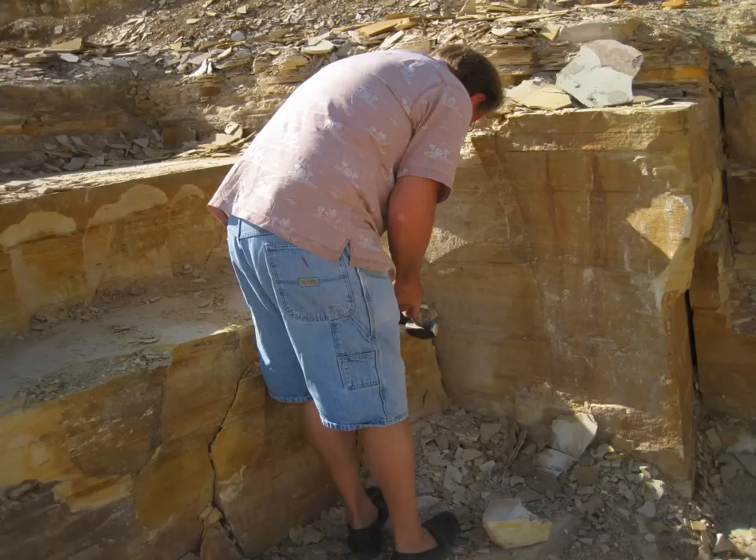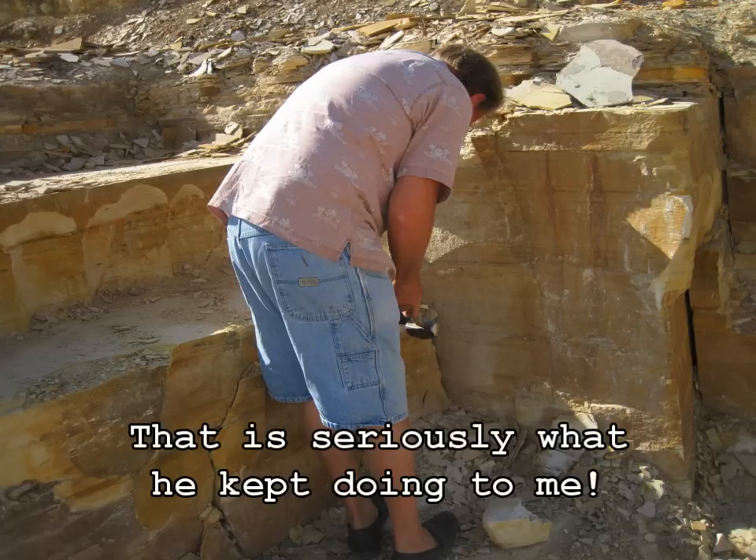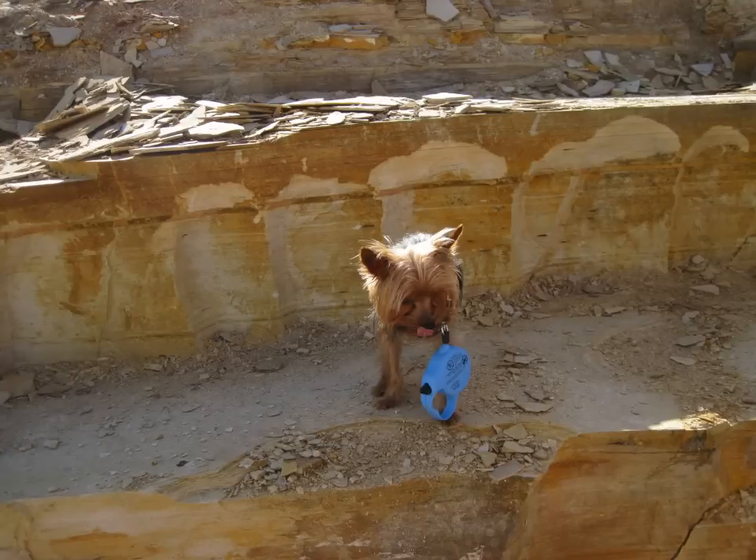There is my father. He wants to pull up a ridiculously large slab and break it. There is Scout the Rock Hound.